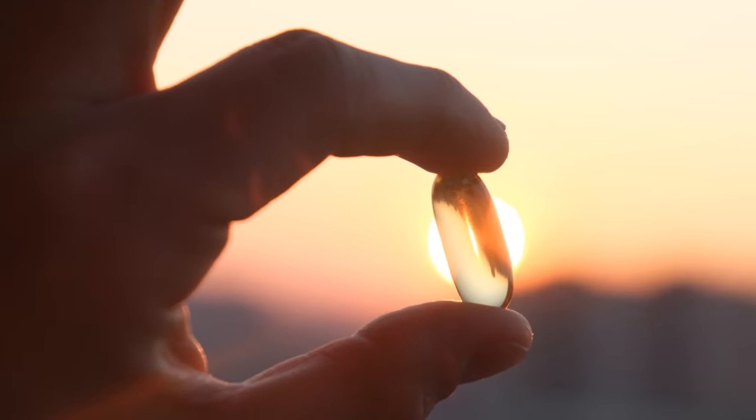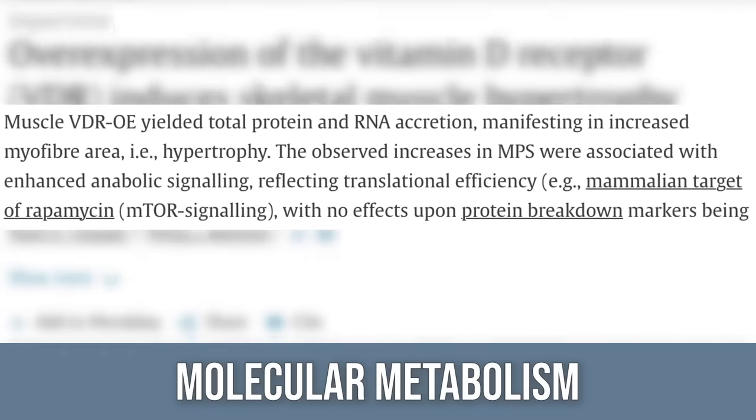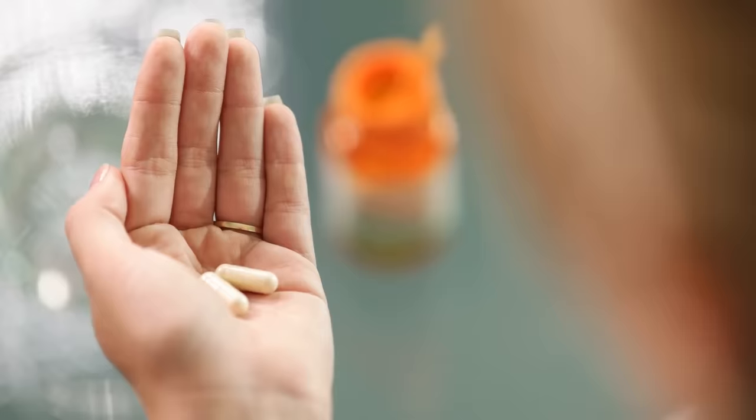The next one is a supplement — vitamin D. A study published in Molecular Metabolism had two arms: one with rats, one with humans. In the rats, they overexpressed the vitamin D receptor and found those animals built more muscle and had more protein synthesis. In the human arm, 20 weeks of resistance training caused people to express more vitamin D receptors, leading to a higher mTOR response and more anabolic signaling and hypertrophy. Resistance training combined with vitamin D is the key takeaway.